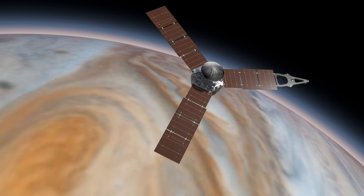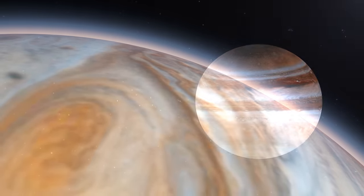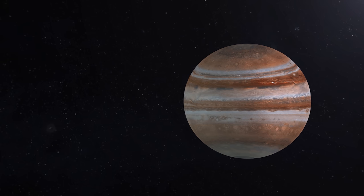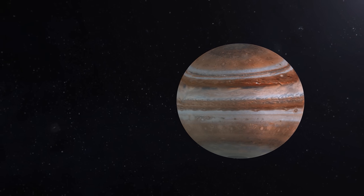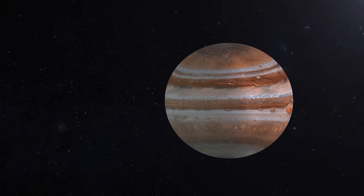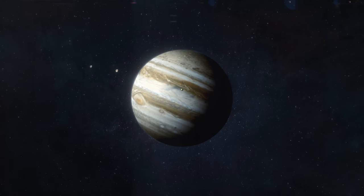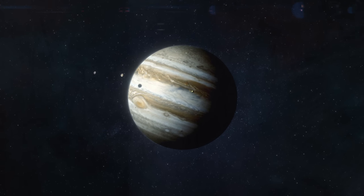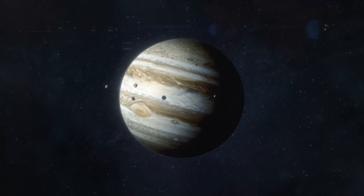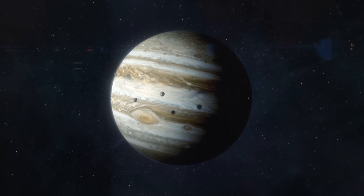Since 2016, the Juno spacecraft has been continually researching Jupiter. As a result, the mission was granted a five-year extension in 2021. If all goes according to plan, Jupiter's orbit will adjust to take Juno over the planet's north pole and away from its most prominent red spot in the south. The Juno probe can then observe Jupiter's mysterious polar cyclones and four Galilean moons. There are mysteries of the early solar system on Jupiter, and exploration of the planet is necessary to comprehend the solar system's creation.